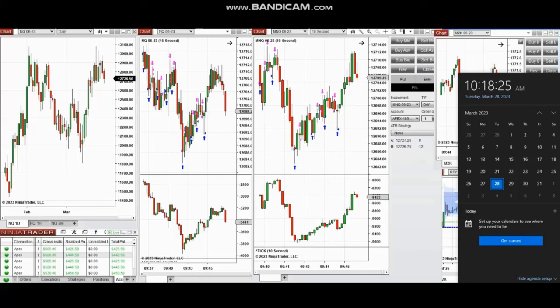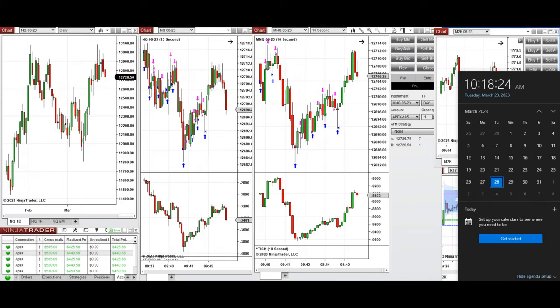Hello everyone, I'd like to share with you a few trades that were posted on Tuesday 28th of March 2023. The video with explanation was sent to students yesterday, so I'm going to replay the video here for you. I'd like to share with you some of my trades taken at the beginning of the New York market session on Tuesday 28th of March 2023.